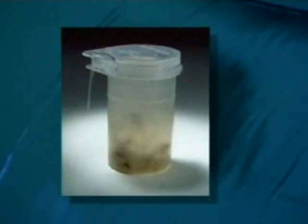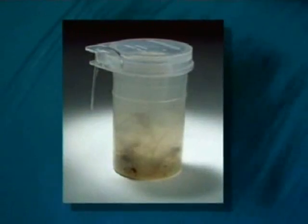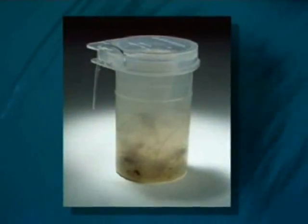For example, this bottle contains filthy residue taken from a pipe system in a major medical facility's labor and delivery room.